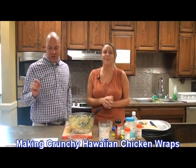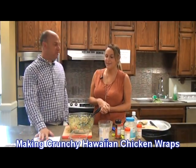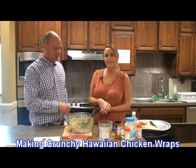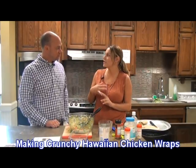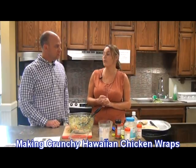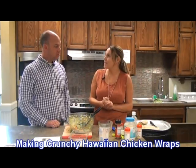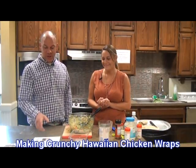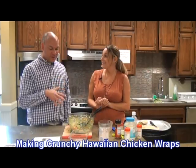That's a crunchy Hawaiian chicken wrap. You can get a copy of the recipe by contacting the extension office. If you live in Marion or Washington County, you can contact their office and they can get you a copy of it too. Any of us are always happy to help. Crunchy Hawaiian chicken wraps — only 370 calories, makes six servings. This has been Gary White with Abby Van Meter at the Nelson County Extension Office.